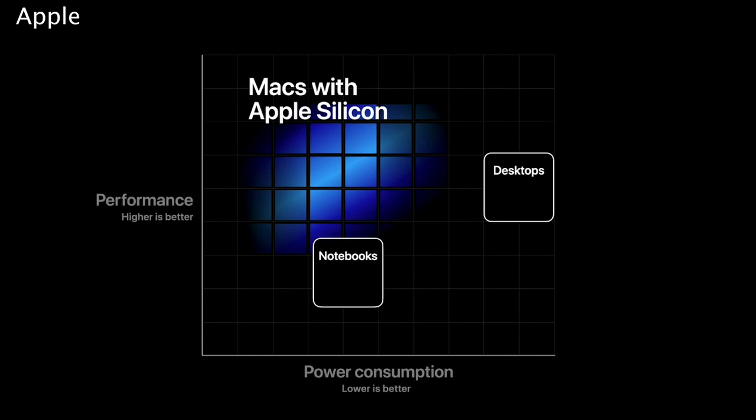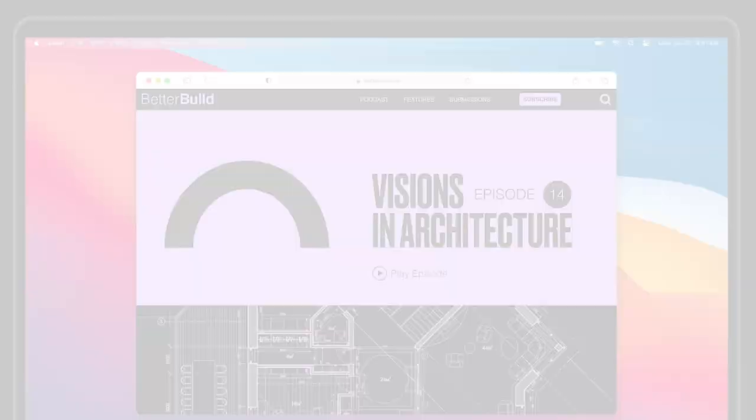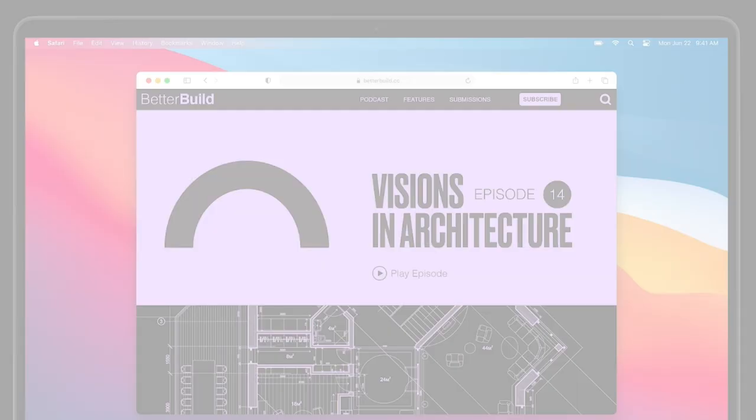macOS's newest update, Big Sur, will include Apple's largest Safari update yet, along with enhancements to messages, maps, and privacy. Safari will now feature a customizable start page and a new privacy report.